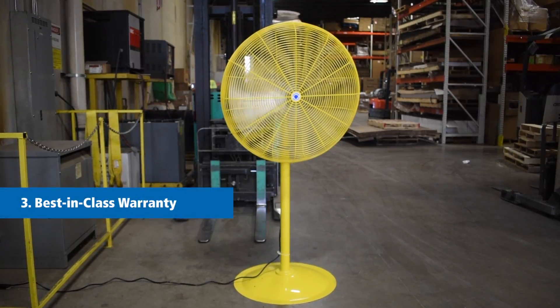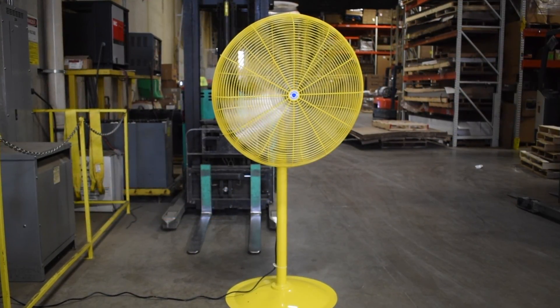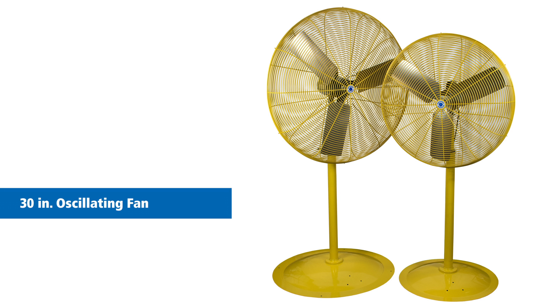And number three is to make sure that the warranty is exemplified in the market, so it's the best in the market warranty. We have three models. We have a 30-inch stationary fan head, and we've got a 30-inch oscillating fan head.